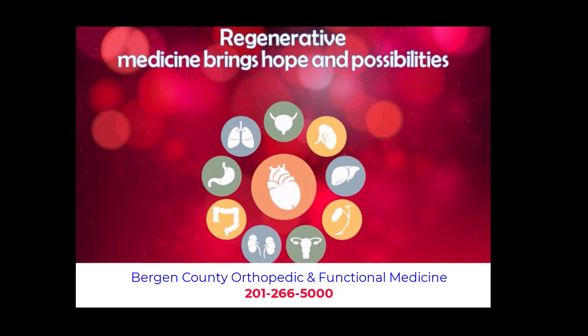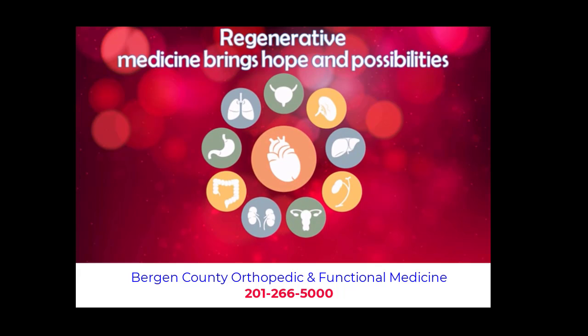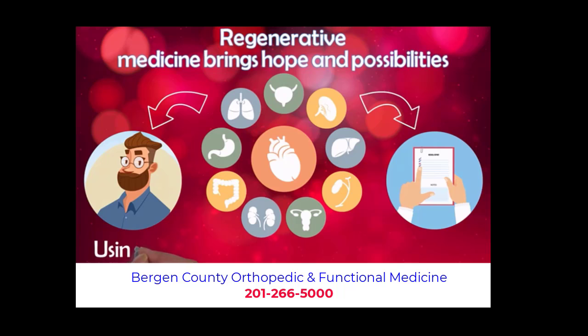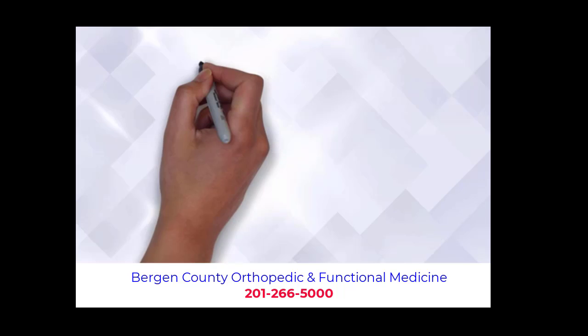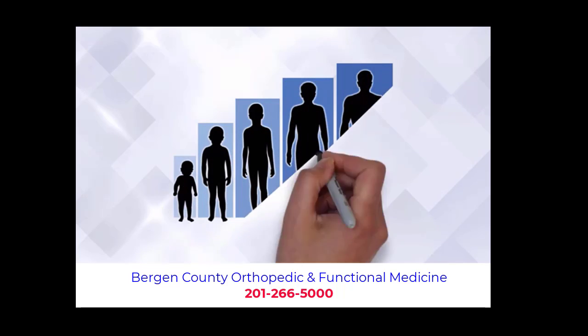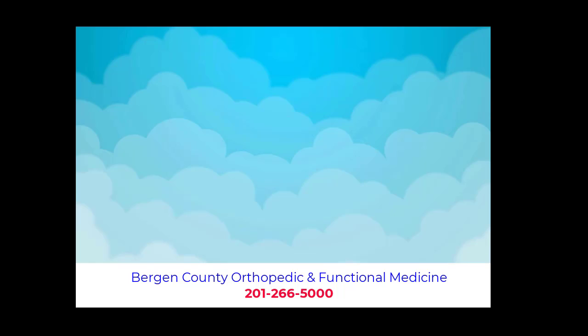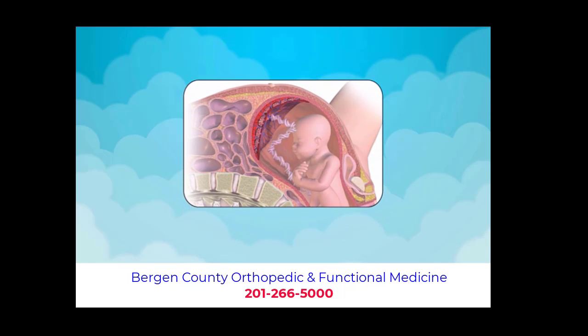Regenerative medicine brings hope in possibilities that were not available before. Finally, there is hope to actually fix your problem. We do this by using the healing and growth components along with mesenchymal stem cells that helped you develop and heal from when you were born until fully matured. These same components that helped you develop, grow and heal are found in the regenerative tissues we use.